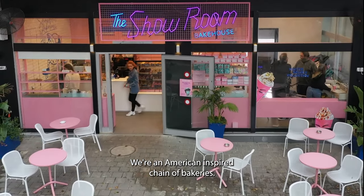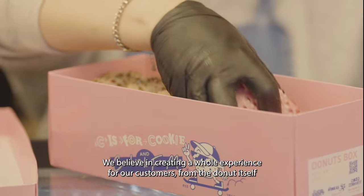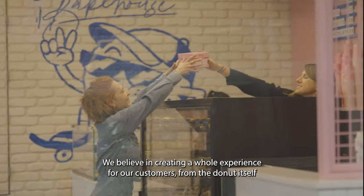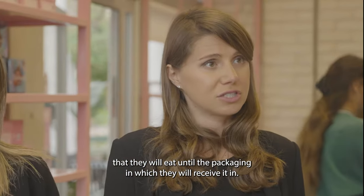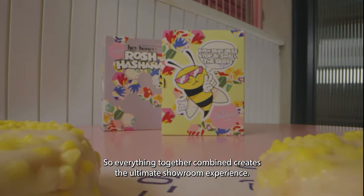Hi, we're Kim and Chloe, owners of the Showroom Bakehouse. We're an American-inspired chain of bakeries. We currently have seven shops in Israel and one in New York. We believe in creating a whole experience for our customers, from the donut itself that they will eat to the packaging in which they will receive it. So everything together combined creates the ultimate showroom experience.